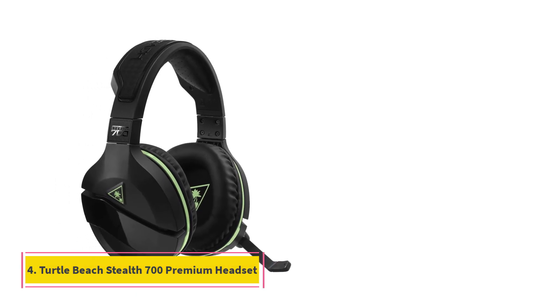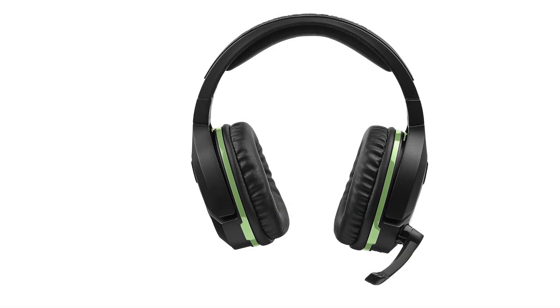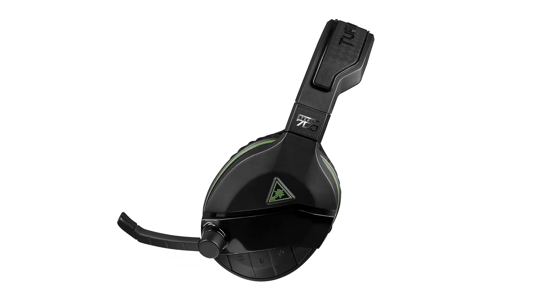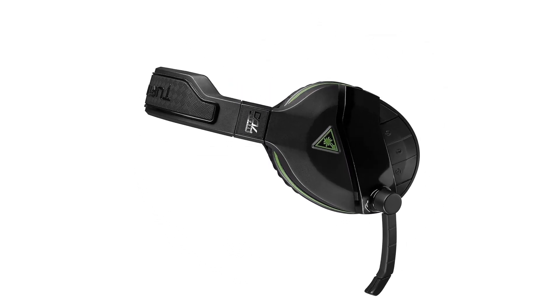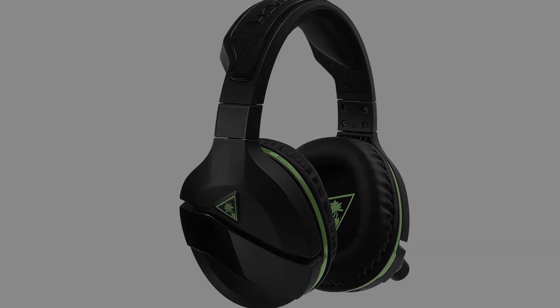Number 4: Turtle Beach Stealth 700 Premium Headset. Turtle Beach is excellent at making durable console-focused headsets, and this is a prime example. It is the most durable Xbox headset, and still comes at a comfortable price range. This headset will not break easily if things get a little wild. It also offers pretty good wireless sound for a better gaming experience, and the Superhuman Sound Mode is an excellent addition.